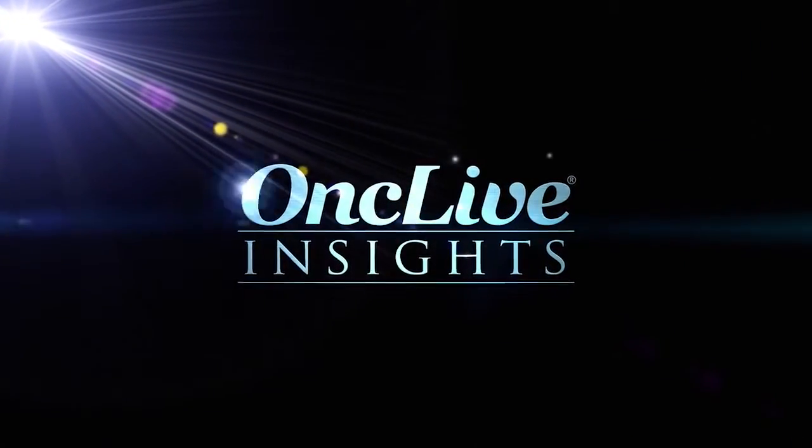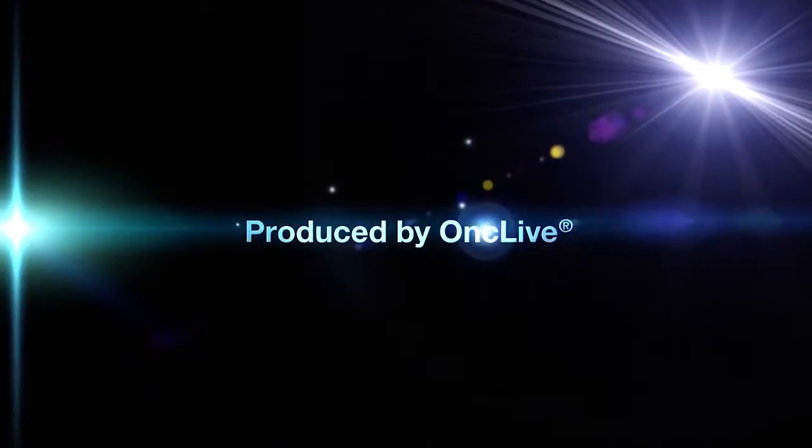OncLive Insights is a video editorial program produced by OncLive. The original study done with adjuvant imatinib looked at patients only based on size criteria. Patients who had a three centimeter tumor or greater were randomized to receive placebo or imatinib, and there was a significant benefit for patients who received Gleevec or imatinib, with an improvement in recurrence-free survival.